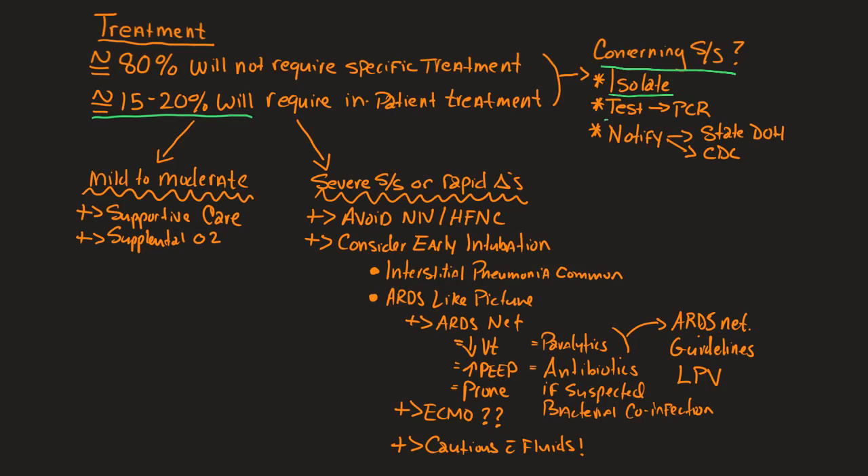Next, we want to do definitive testing. The definitive testing currently is a polymerase chain reaction probe or PCR probe, and for many areas that will be a send-out. Here in the United States, we don't have the capacity to run these tests organically at individual facilities. Some facilities are beginning to implement PCR testing capabilities to identify the SARS-CoV-2 virus, but most places currently don't — particularly smaller outlying facilities.